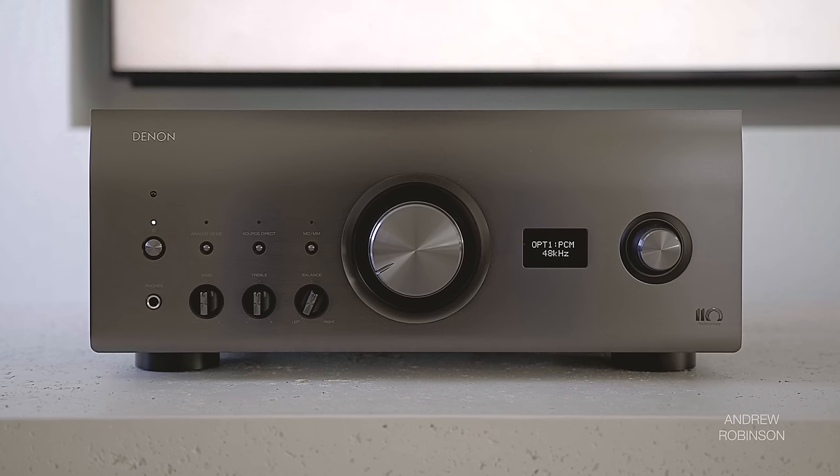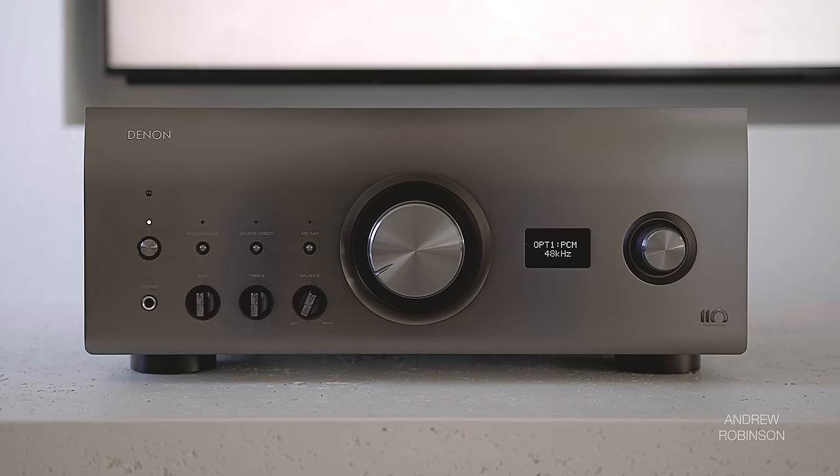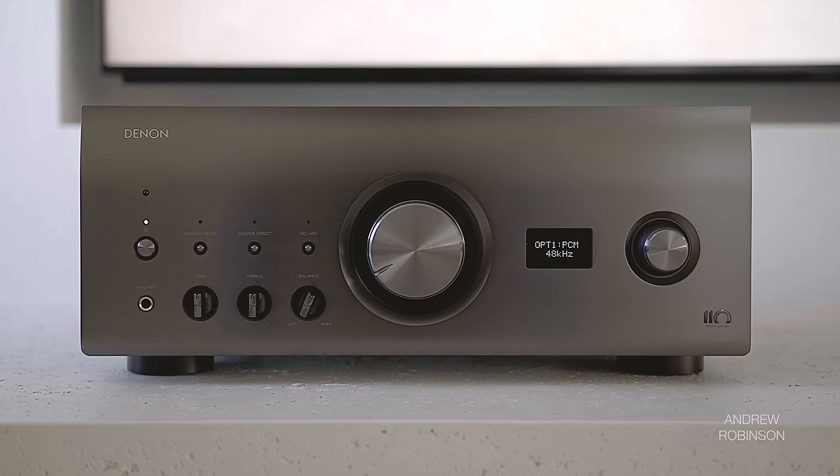There's a large center-mounted volume dial flanked by tone controls to the left and a small display and input selection dial to the right. I honestly could have done without the display on this unit, as it doesn't really do all that much apart from showing you which input is selected. Thankfully, it can be defeated.